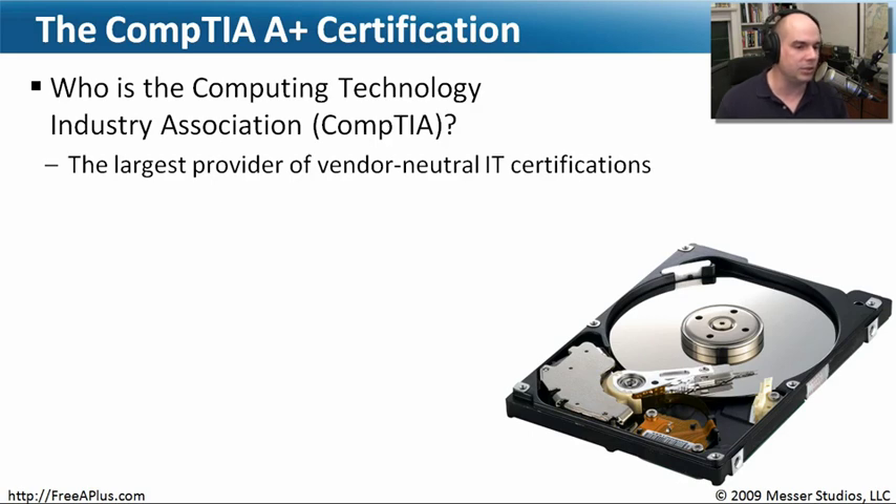CompTIA was created as a consortium of different companies. It used to be that if you wanted a certification for a manufacturer's computer, you had to go to Compaq, Dell, or IBM and get separate certifications. You ended up taking multiple exams covering the same type of content — a lot of repetition. It really wasn't helping people, when what you really needed was a consolidated view.